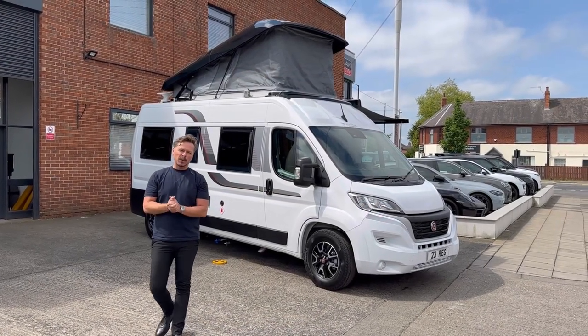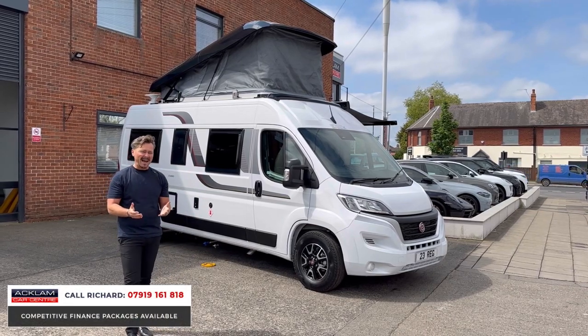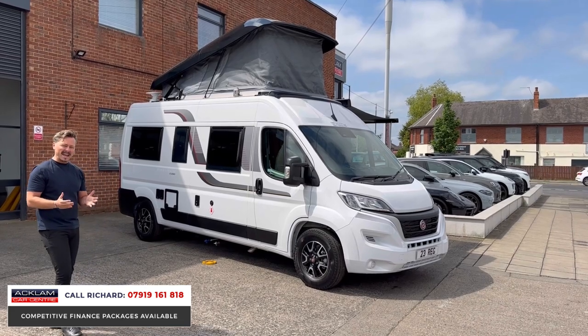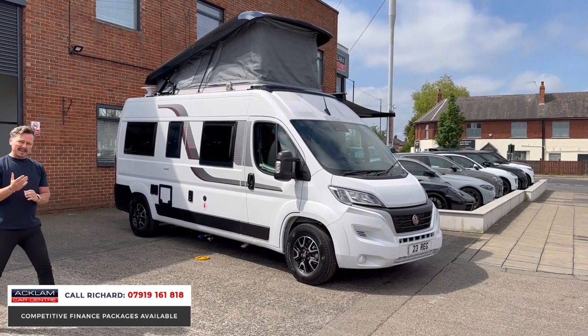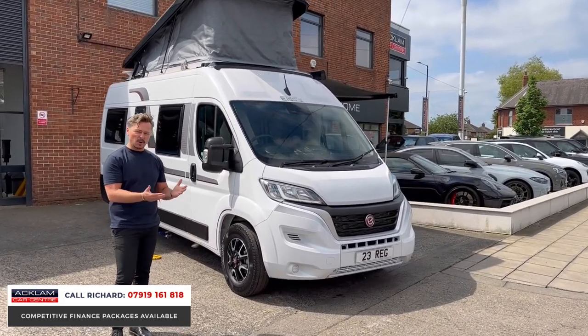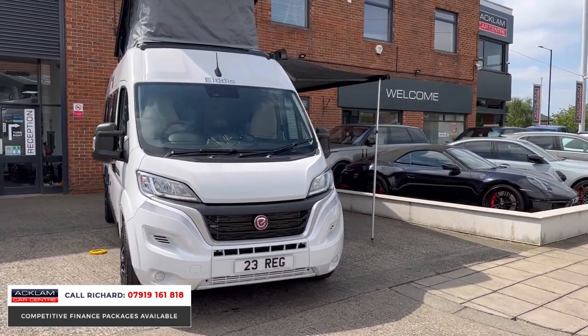We have sold some unbelievable motorhomes over the last couple of years, but this is special and by far the best one we've ever had. It's an Eldis CV80 Evolution. The vehicle is new but registered with 100 miles on — unable to buy at a dealer. This is the only one for sale in the UK, and what an unbelievable vehicle this is.